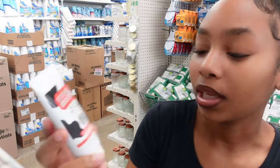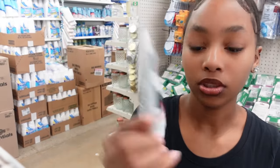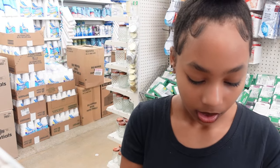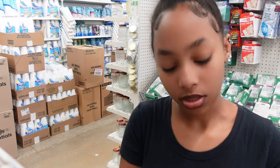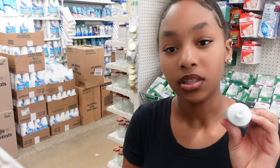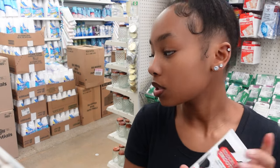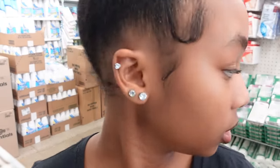There's also this hand cream — Udderly Smooth. I don't think it has a strong scent; it smells like regular sunscreen. So if you like that type of scent it's definitely for you. We're gonna check out some more of the hygiene area.